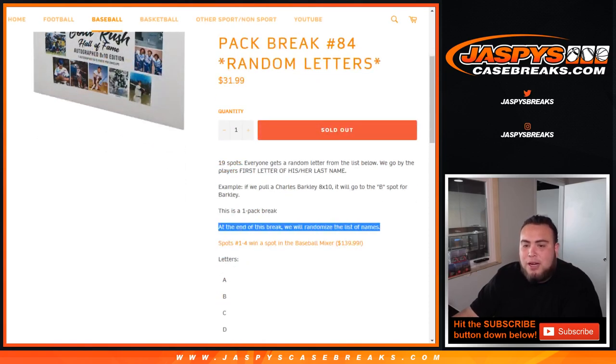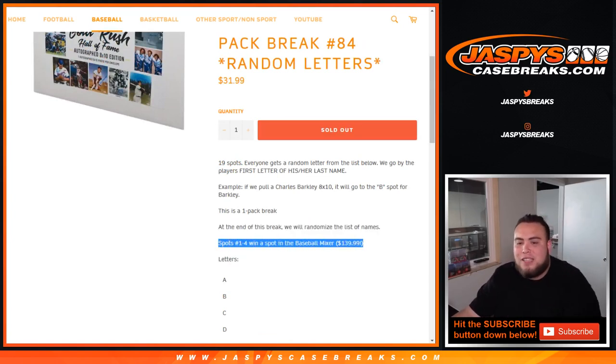And then at the end of the break, we'll randomize the list of customer names. Numbers 1 through 4, the top 4, will win spots in the baseball mixer, which is a $140 value each.